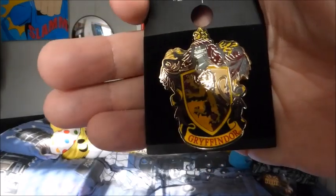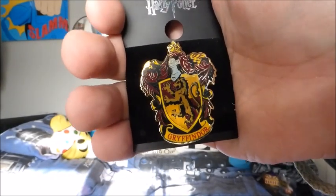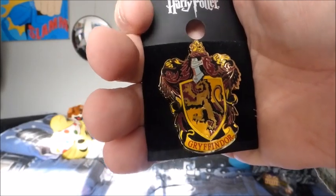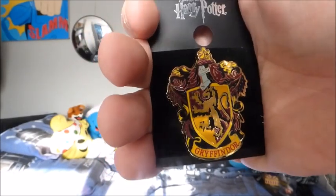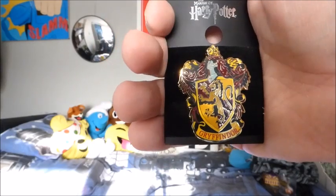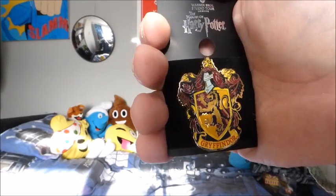This one is a Gryffindor badge — same house as the scarf. The detail on this badge is absolutely beautiful. You've got the shield shape with a line on it, writing underneath, and a knight on top in the middle. I've never seen a pin badge that detailed in my life. That'll be my 170th badge for my waistcoat collection.